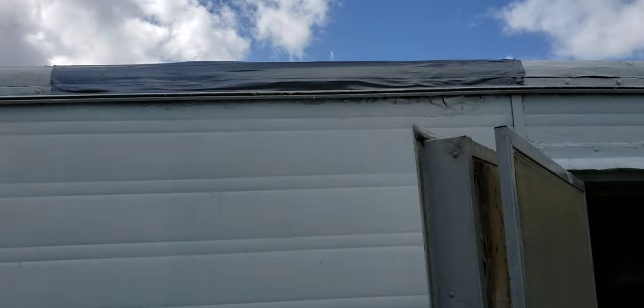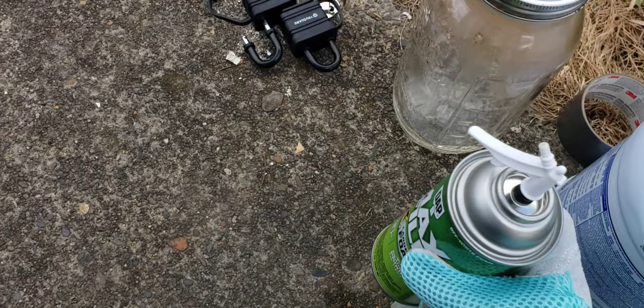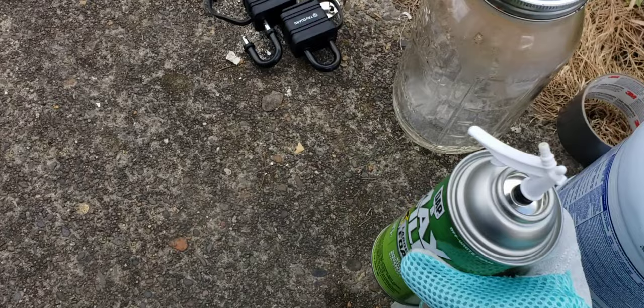We also temporarily patched the roof with some Max Fill three-times expanding large foam gap filler, because we don't have the stuff right now to actually fill the roof. So we went ahead and put that in the hole with some duct tape.